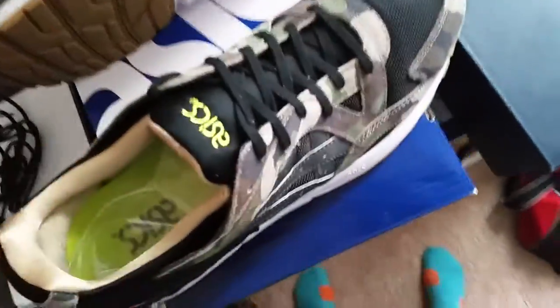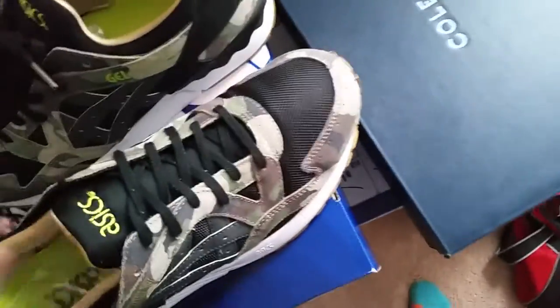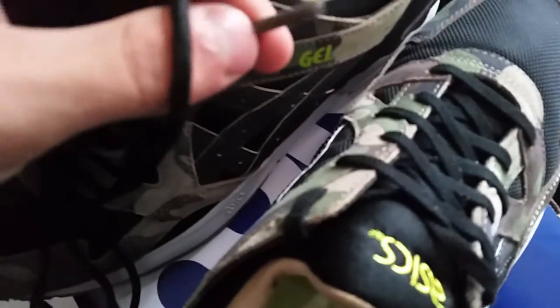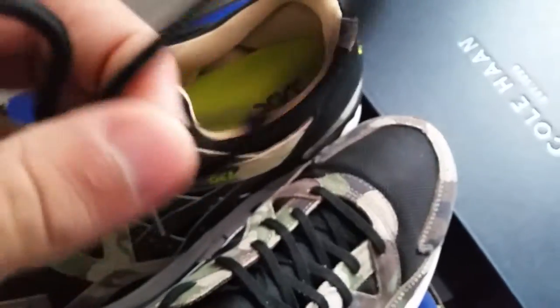They also came with rope laces, which I didn't realize. They are out of the bag for some reason. Right now they have the small flat laces in, but they came with rope laces too. I'll probably keep the flat ones in because they have this greenish aglet. With the rope laces it's just a black aglet, and I don't really like that. But I do love rope laces — I might switch them out, I don't know.